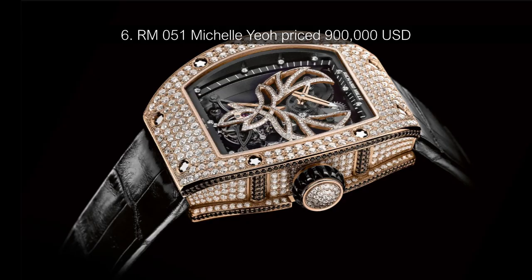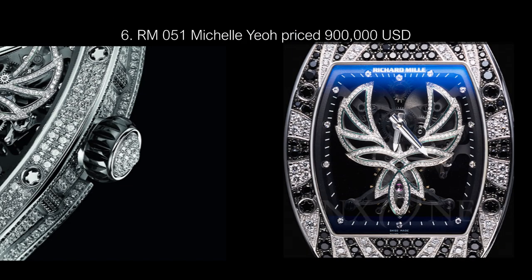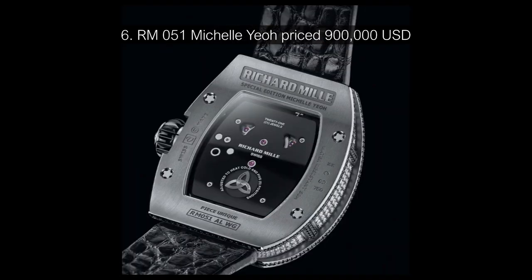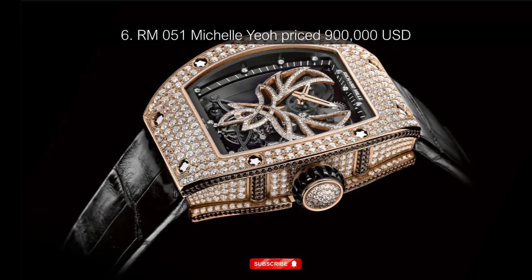Number 6: RM051 Michelle Yeoh, priced at $900,000 USD. At number 6 is another collaborative design — a timepiece made in partnership with internationally renowned actress Michelle Yeoh. The design features a phoenix made of diamonds. A phoenix can symbolize grace, feminine beauty and strength. Other interpretations say a phoenix represents rebirth, renewal, immortality, healing, and the eternal fire. At nearly a million dollars, Michelle Yeoh's RM051 is one of the most expensive Richard Mille watches ever made.